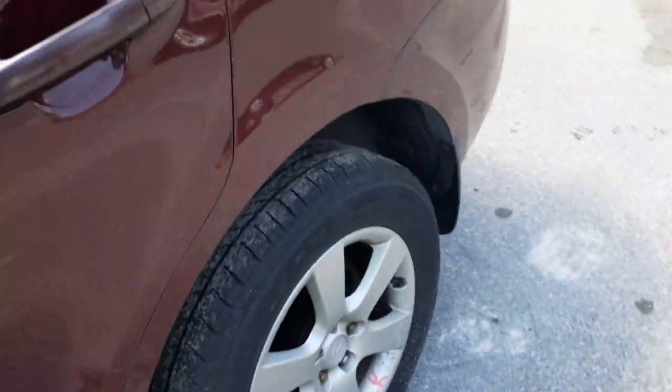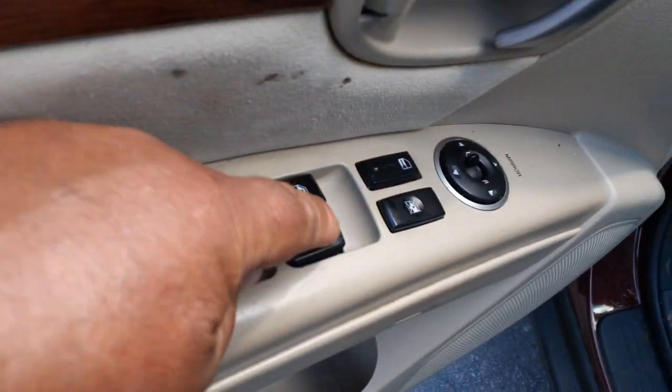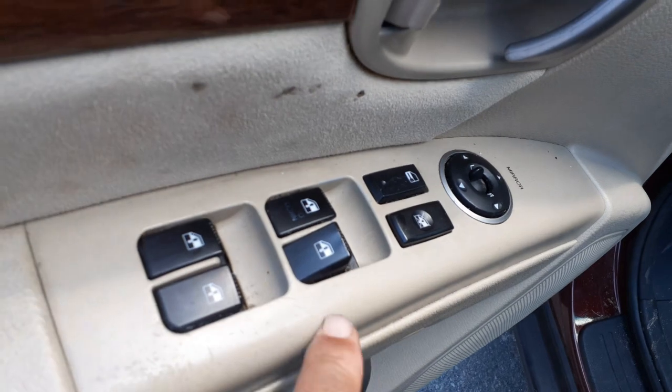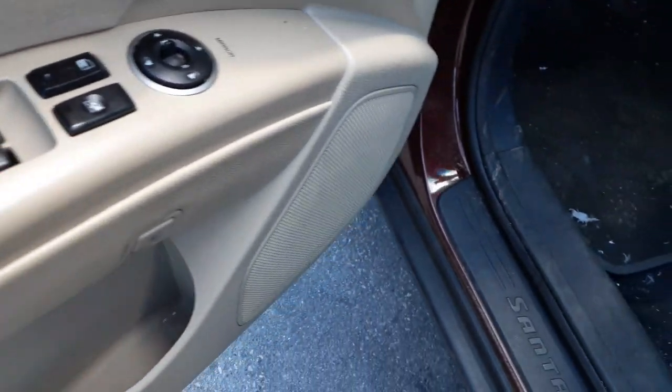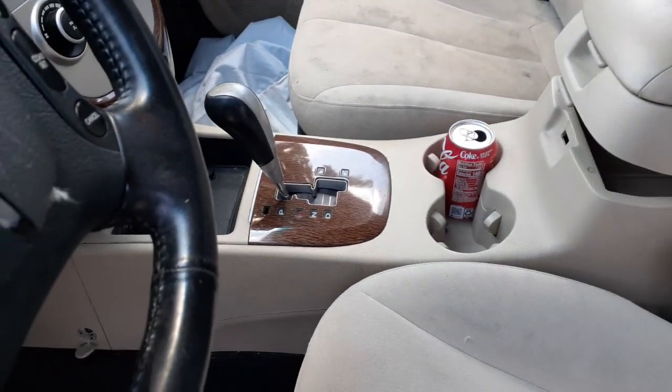Inside the vehicle: all the seats are no good. Rear seats have a couple of cigarette holes. Front seats — same thing, cigarette holes. Window switches are no good; the right side doesn't work. Console doesn't close, but we do have the automatic shifter.